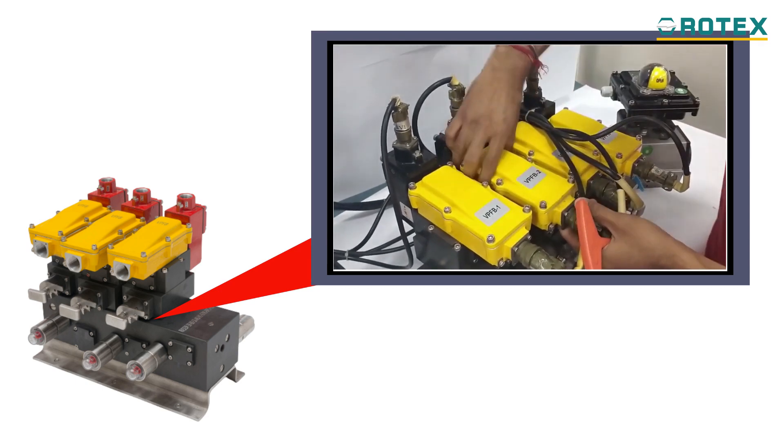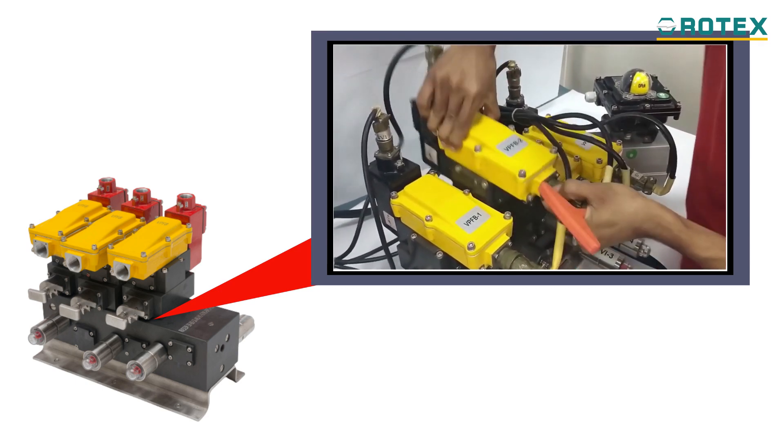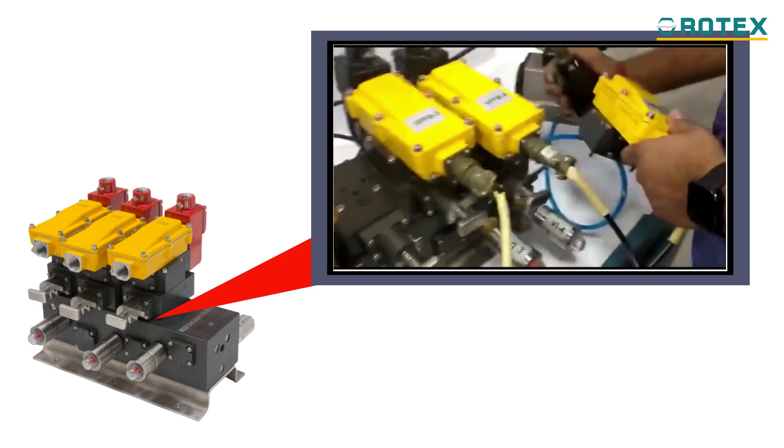As an option, remote monitoring of bypass mode can be availed, assuring system redundancy at all times.